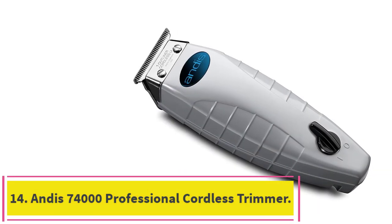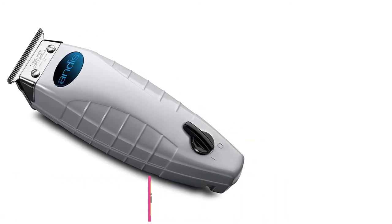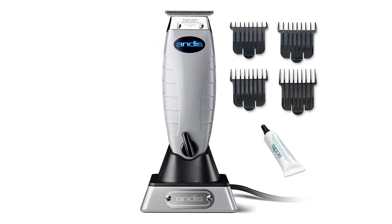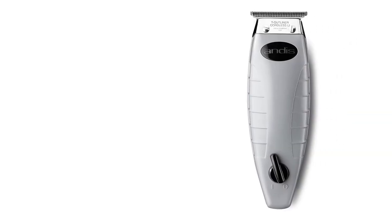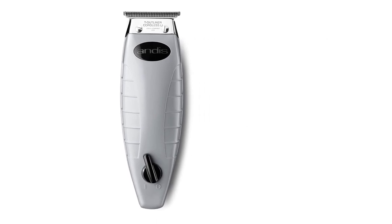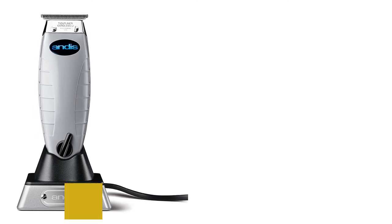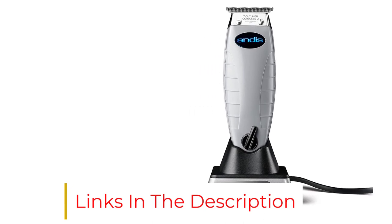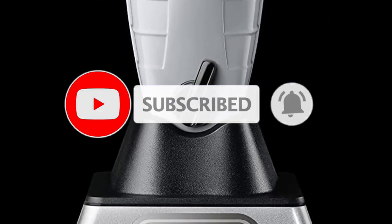At number 14: Andis 74000 Professional Cordless Trimmer. Five o'clock shadows are a stylish choice, rather than an accident of neglect, when they're long enough to see a shadow without noticing texture, explains Waldman. The Andis 74000 works well on this style because it can maintain an even texture throughout a barely-there beard thanks to the power of its motor, according to Fajardo, which won't drag and keeps the hair level. She recommends using this trimmer's 3mm guard for blonde or lighter hair so the shadow is still visible, and no guard for darker or thicker hair, which will give the look of about half a day of growth.